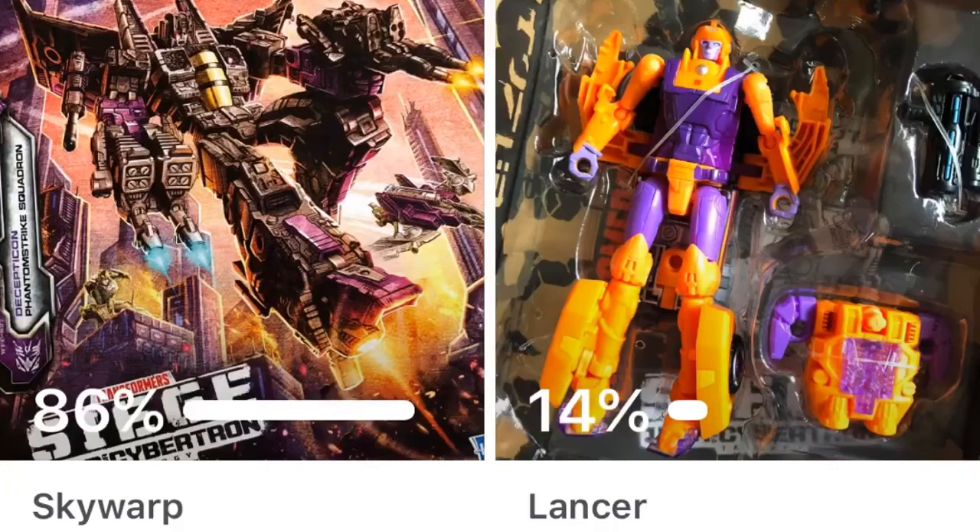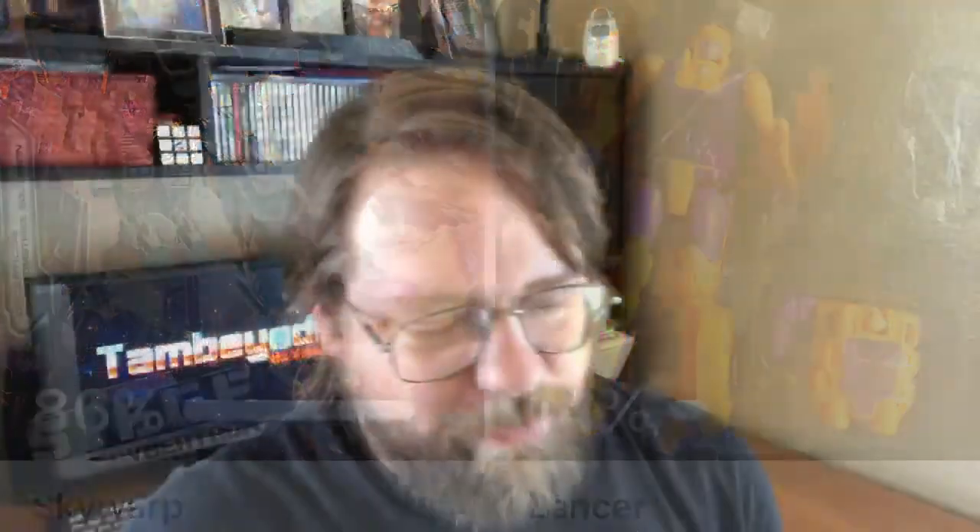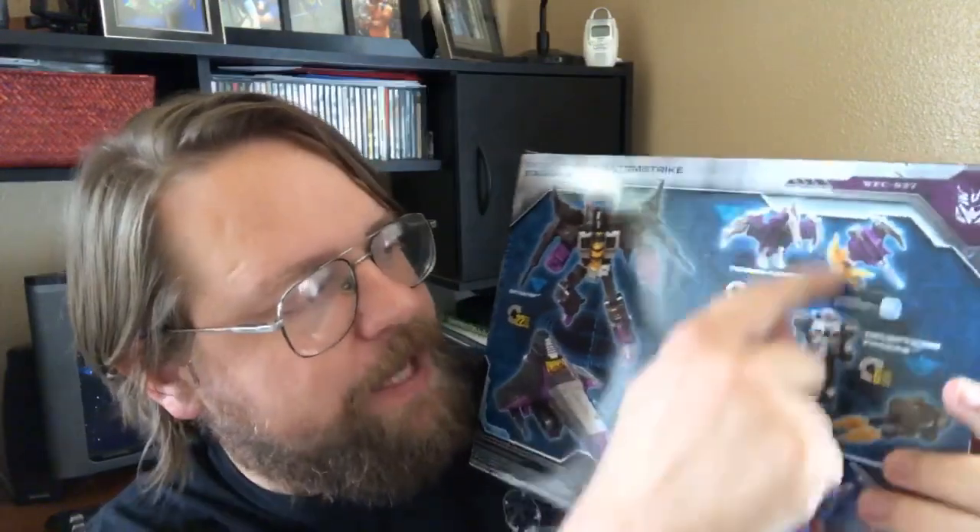Now we did have a winner of this week's poll, so we'll be reviewing by 86% — it's going to be the Skywarp little pack thing here, so let me remove that from the box so you can see. This is the Decepticons Phantom Strike Squadron, so this is what we'll be reviewing. Basically the figure that's in here is Skywarp and then we have three of the Battle Masters, so we'll be reviewing those. That will be up on Friday.